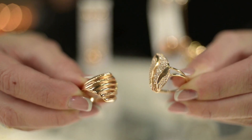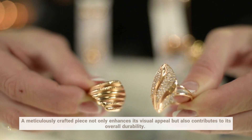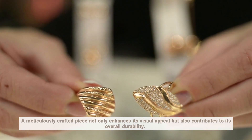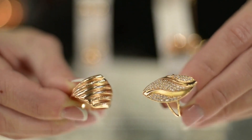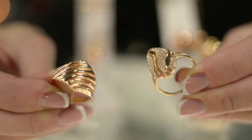Now let's delve into craftsmanship. A meticulously crafted piece not only enhances its visual appeal but also contributes to its overall durability. Examine the settings, prongs, and joints to ensure they are well made, guaranteeing longevity for generations to come.